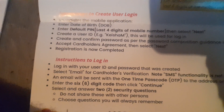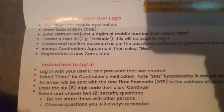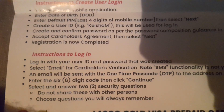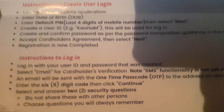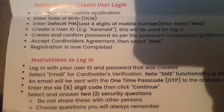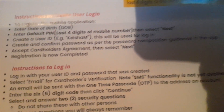It says to log in to your user login with your username and password once created. You're going to need a 60-digit code, then click continue — and that's it for the instructions.